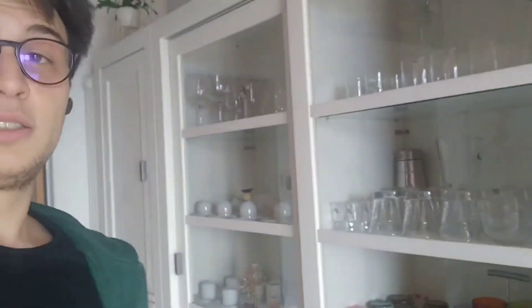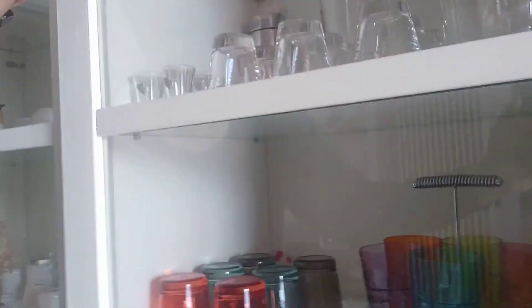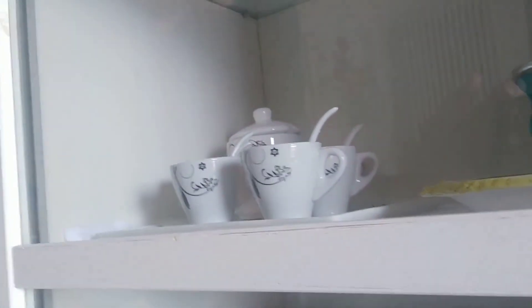This is my television. Here we have glasses, cups and plates, and more cups and more plates.